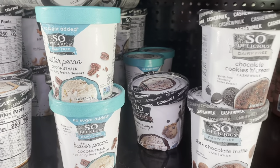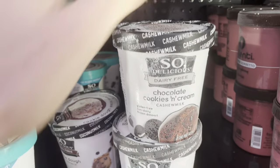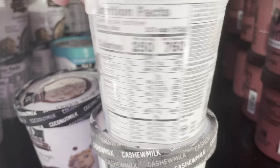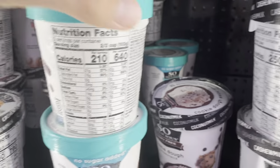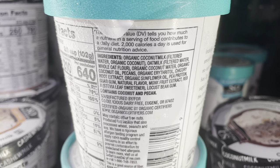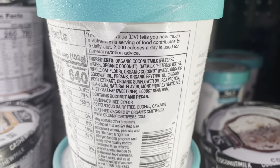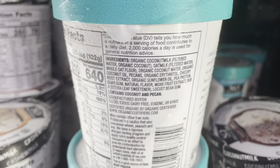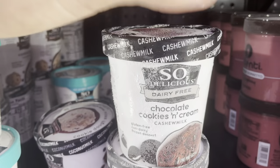So Delicious is not a bad option, but if you get it, I would recommend going for the no sugar added one compared to the regular. If we take a look at the regular, there are 24 grams of added sugar per serving, and they also add palm oil in that one. The no sugar added has organic sunflower oil, which isn't bad since it is organic, but still not the highest quality oil. They're also using coconut oil, which is good to see, and erythritol and monk fruit extract as the sweetener, which I like better than all of those added sugars.